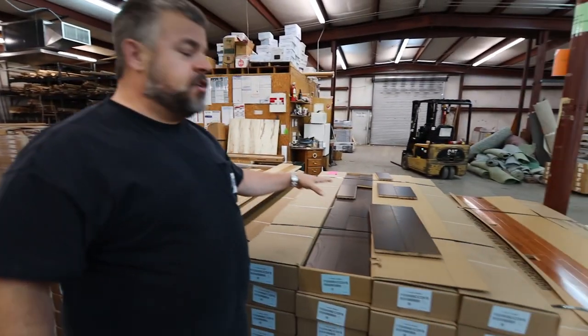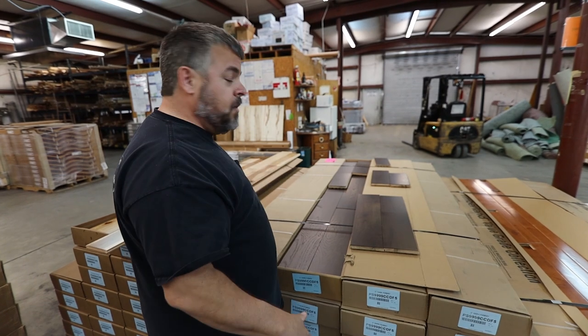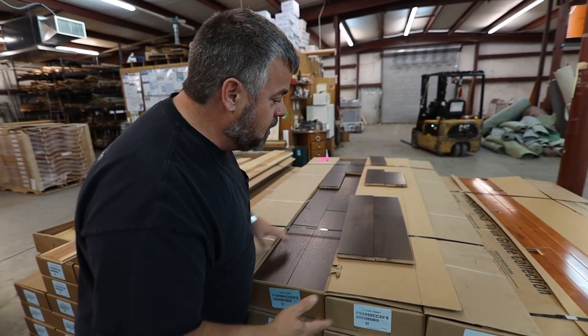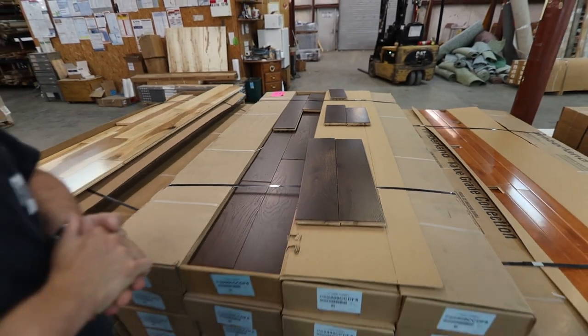When we get into the dark stained oaks, we've eliminated a lot of the contrast we saw over the lighter oak or even in the hickory. We'll still see the short boards, we'll see wormholes, there's a little open knot right there. All that's common with an oak cabin grade floor.